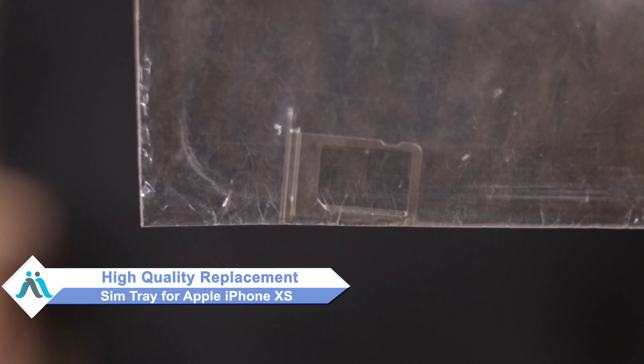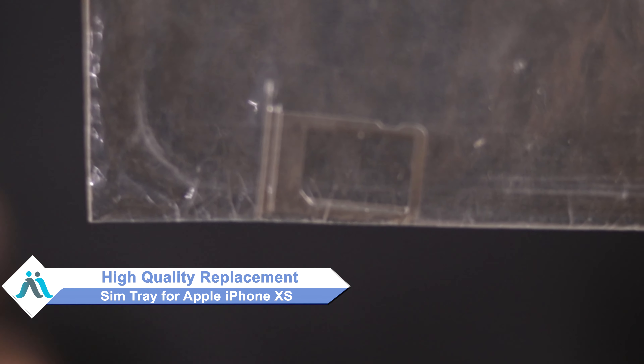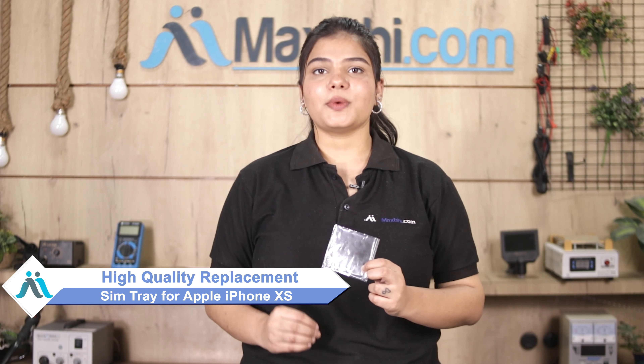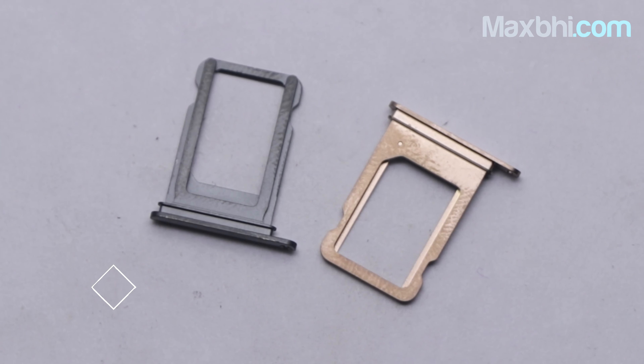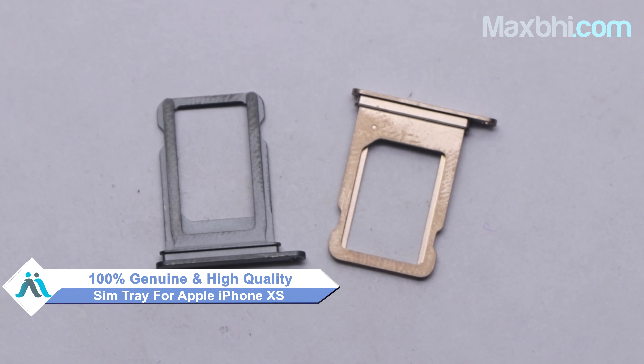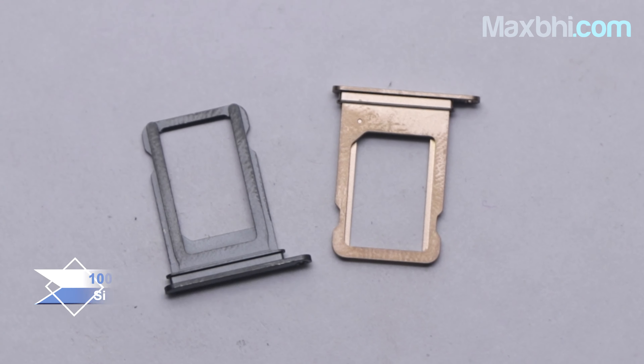Don't worry. You can buy a high-quality replacement SIM tray for your Apple iPhone XS at a very affordable price from MaxBee.com, and can fix your phone yourself at home or get it repaired by any professional very easily. The SIM tray is a 100% genuine quality product which works similar to your original product with a perfect fit for your Apple iPhone XS.